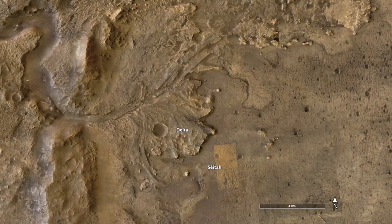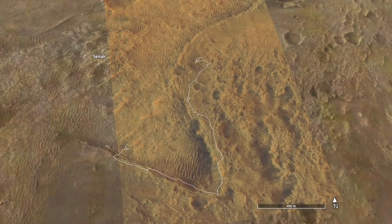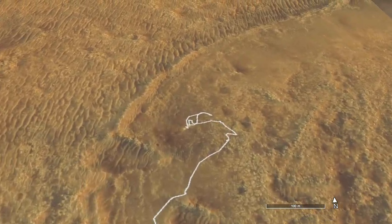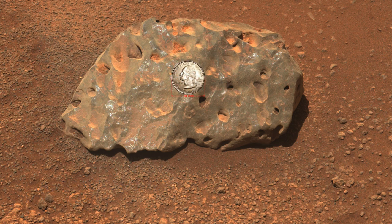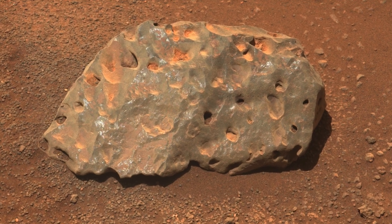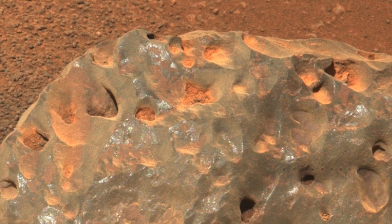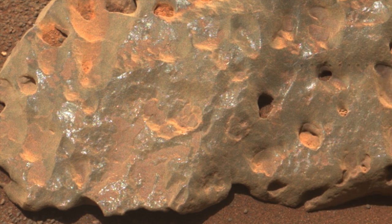For more than seven months, Perseverance has been roving the floor of Jezero Crater. Starting early in the mission, rocks with a patchy purplish coating were observed. Here's an early example, cleverly named Hedgehog, with a quarter for scale. There's a thin coating of orangish dust covering the gray rock, thicker in some of the holes and divots. That's just typical Mars, but the purplish patches are what's weird.